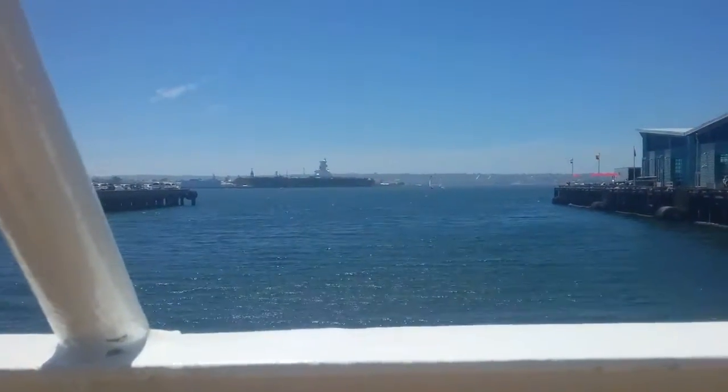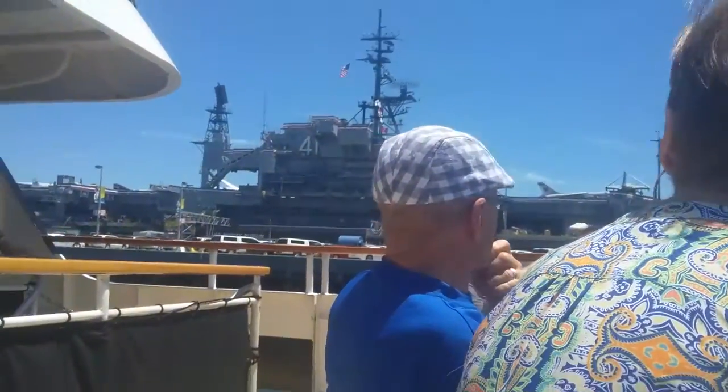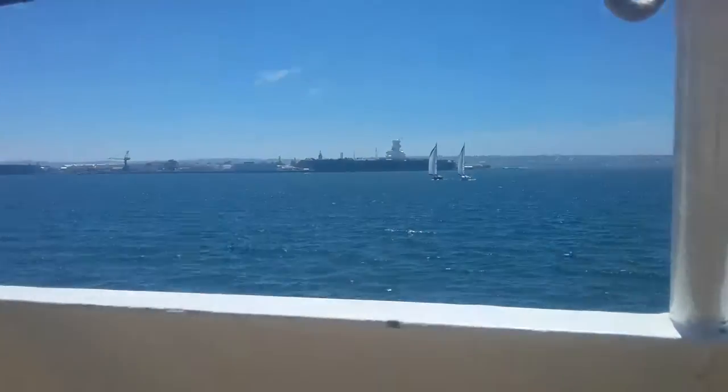Sailboat. Big ship. Two Navy ships right there.